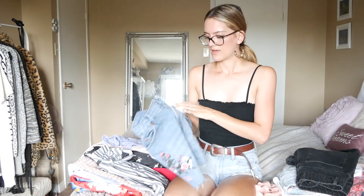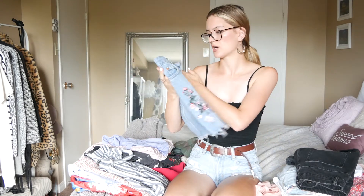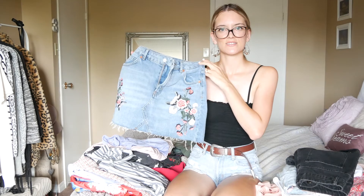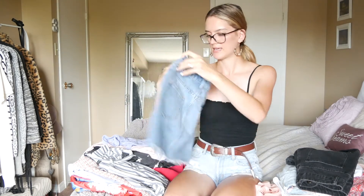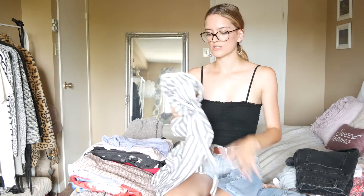Then I got this denim skirt from Topshop and it's really really pretty. I like the floral on it — it's a little mini skirt with pockets on the back.